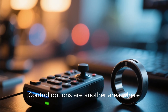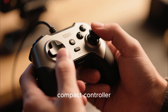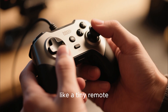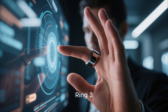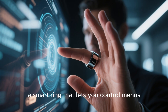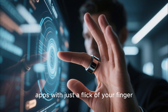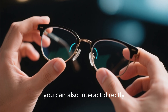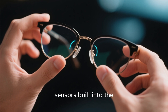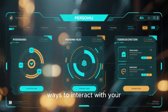Control options are another area where the InMower 3 stands out. You can use the compact controller, which feels like a tiny remote with a built-in touchpad and navigation buttons, or go hands-free with the futuristic Ring 3 — a smart ring that lets you control menus, scroll, and tap through apps with just a flick of your finger. You can also interact directly through touch sensors built into the glasses' arms. It's like having three different ways to interact with your personal HUD.